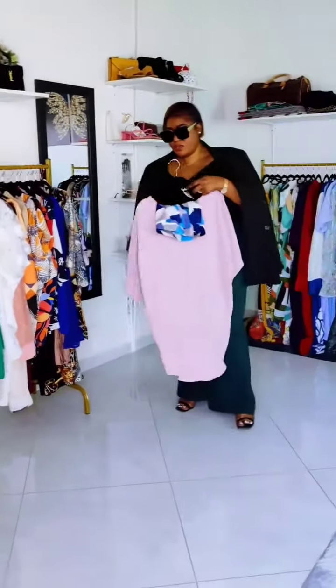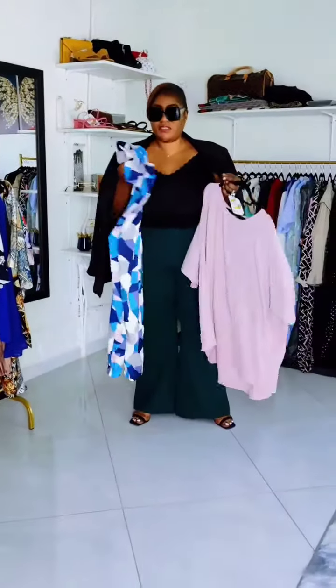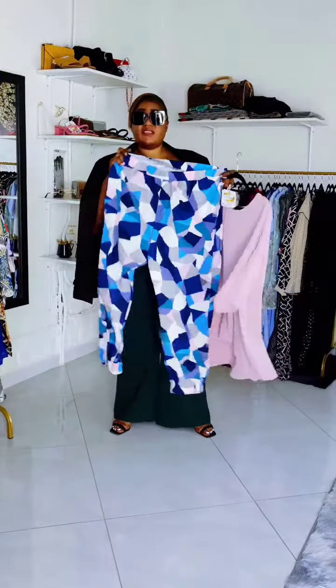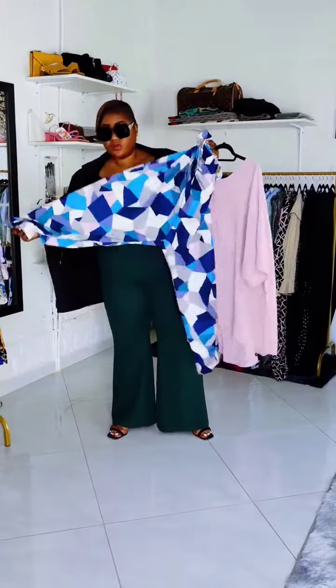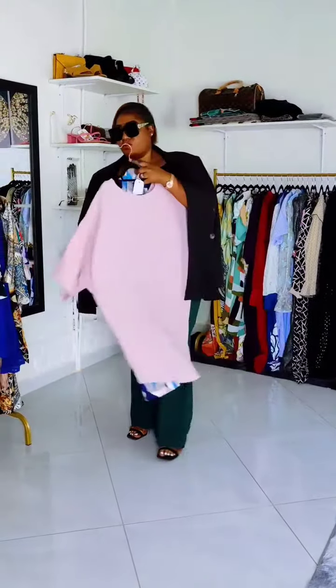The first one I want to talk about is this pink and blue outfit. The pants have elastic and these give allowance to this area, and it also has elastic at the bottom.